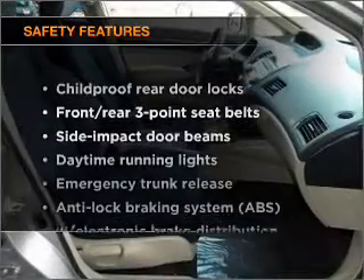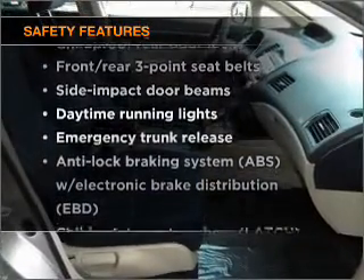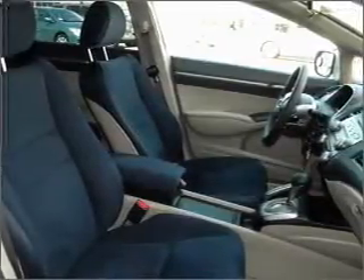If safety is a high priority, rest assured knowing that these top safety components are included: passenger airbag, daytime running lights.